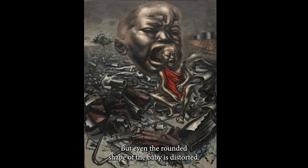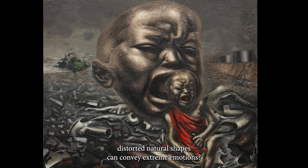What does the distorted shape of the baby's face convey to us? Stress? Pain? Anguish? Horror? Can we conclude that distorted natural shapes can convey extreme emotions? If so, obviously we have to be receptive to that fact in order to experience the full effect of the painting — even if we can't put our finger on the exact emotions we are feeling. If the artist could have put this experience into words, he wouldn't have needed to paint it.